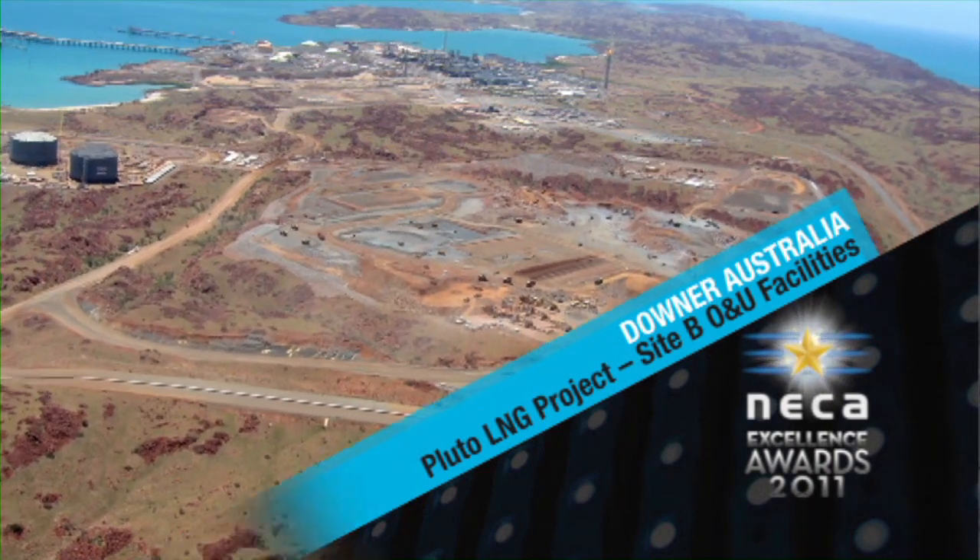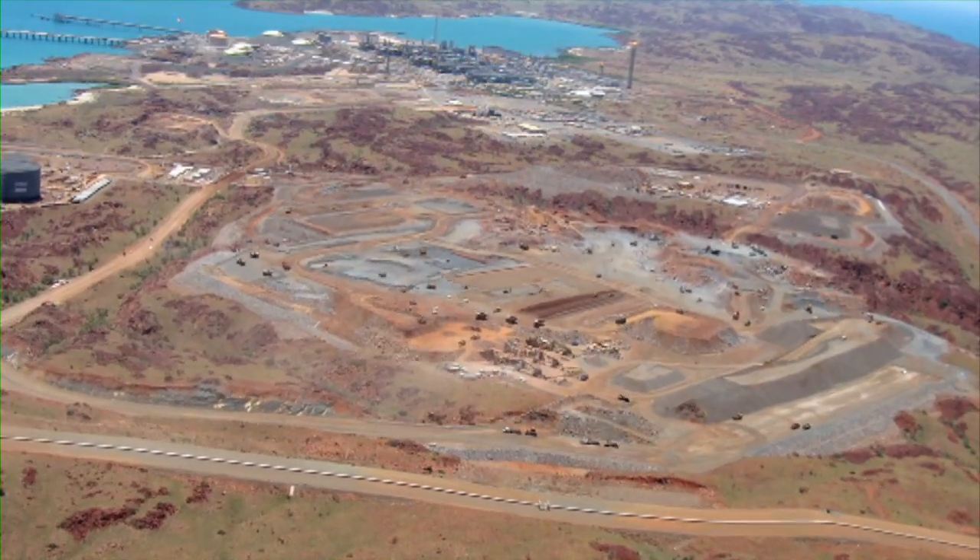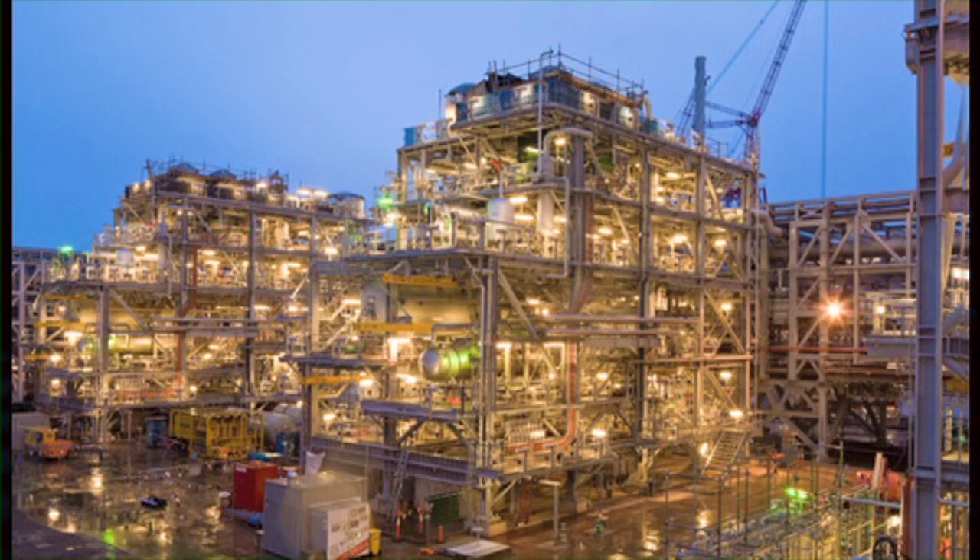Downer Australia was awarded the electrical and instrumentation contract at Site B, Offsite and Utilities and the Effluent Treatment Plant area for the Pluto LNG project in the Pilbara.